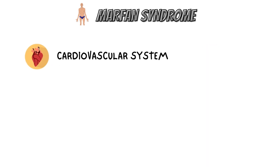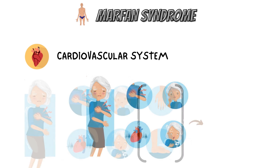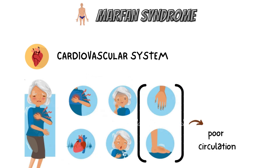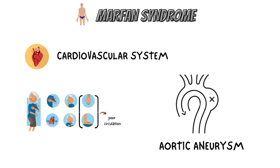The most severe Marfan syndrome symptoms are heart-related, including excessive exhaustion, shortness of breath, palpitations, racing heartbeats, and chest pain that radiates to the back, shoulder, or arm. Marfan syndrome may also be associated with cold hands, feet, and arms due to poor circulation. One of the major signs that would lead a doctor to consider an underlying condition is a dilated aorta or an aortic aneurysm.